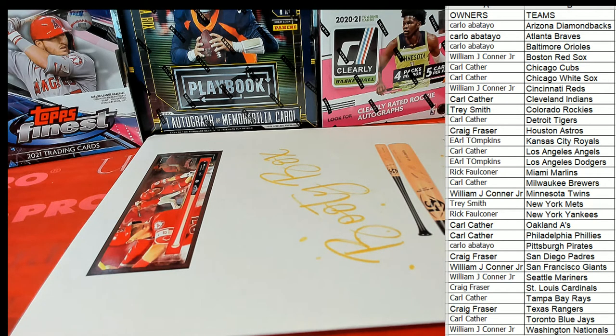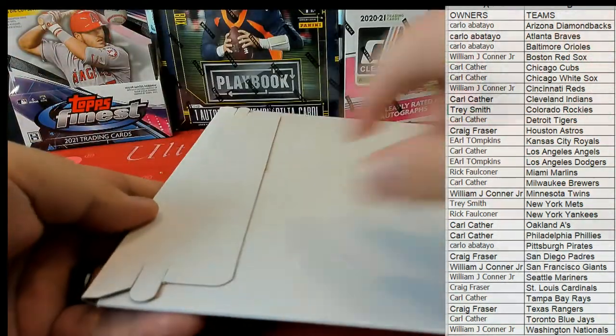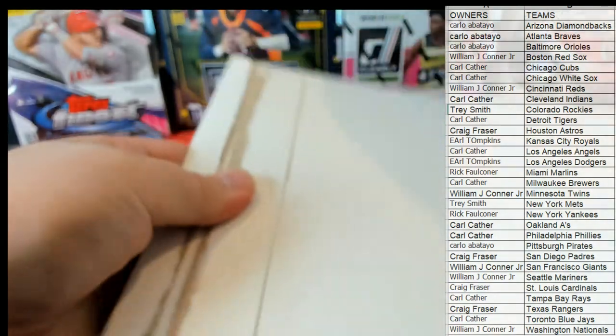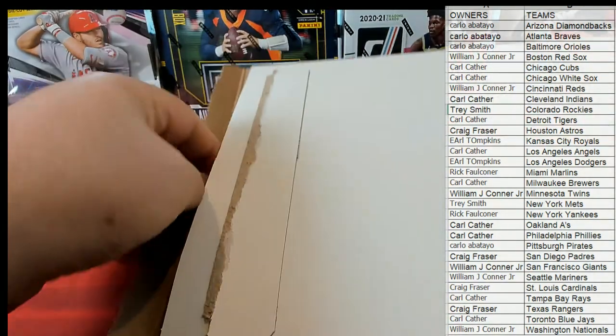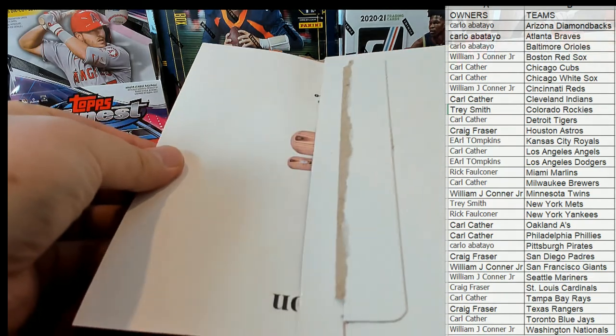All right guys, so here we go — good luck, make sure we do it. Pretty funny man, it's blank man.